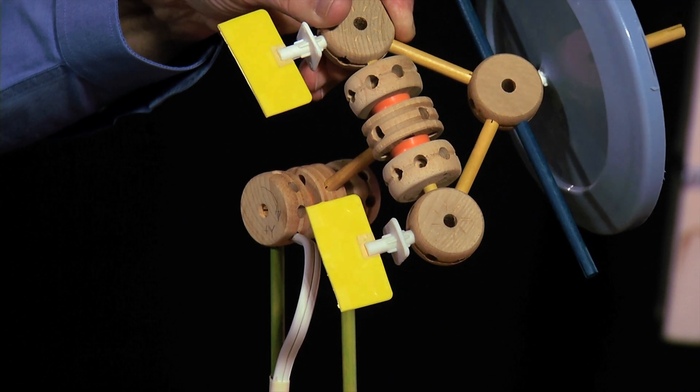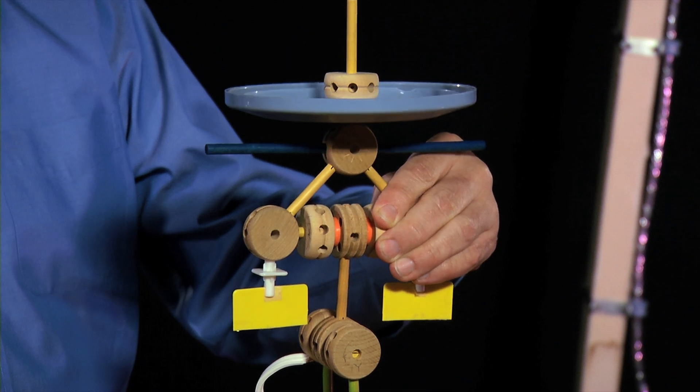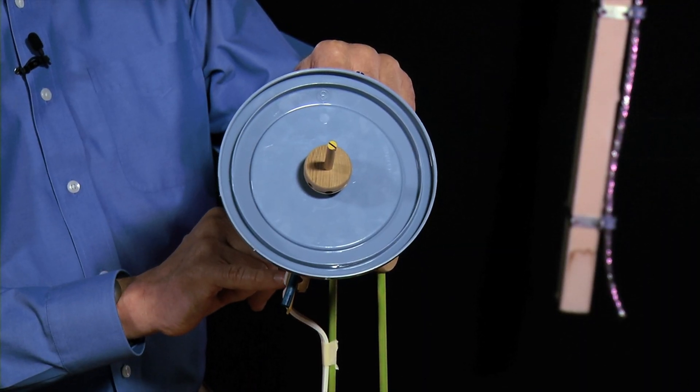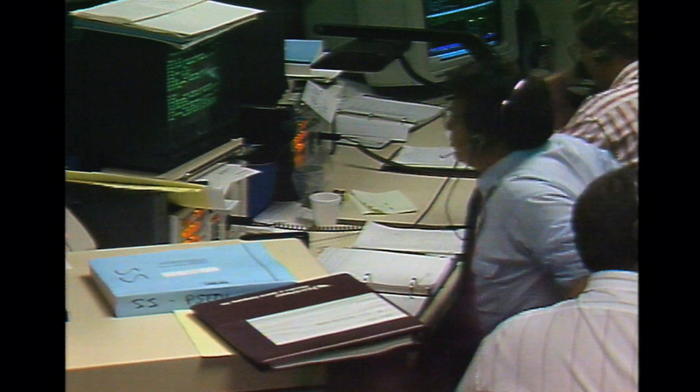This area of high torque was really a relatively small piece of the total operational area of the high gain antenna. As long as we stayed away from that obstruction, there was a huge range of motion of the antenna that would be able to operate. The model was able to convince the politicians and the managers that we did understand the problem, and the technical guys had figured out what we needed to do to fix it. Sunday night at 9 o'clock, we went into the control room and sent the commands up, and immediately we saw those torque levels go down. We all breathed a big sigh of relief, saying okay, we didn't break it.